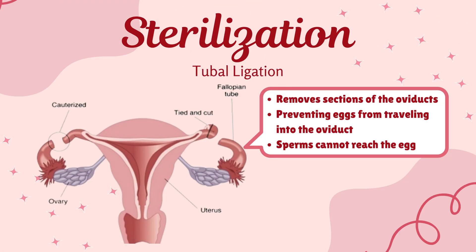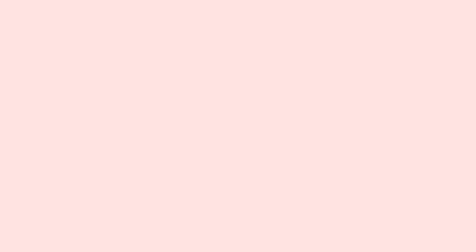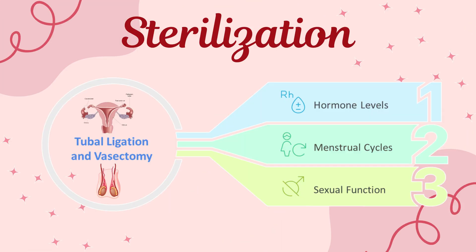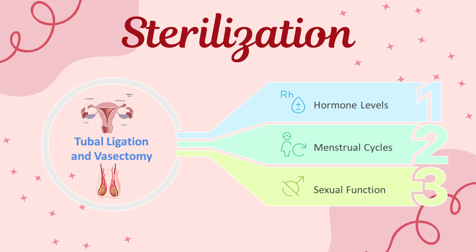For people seeking a permanent solution, there's sterilization. Tubal ligation closes or removes sections of the fallopian tubes, preventing eggs from traveling from the ovary into the oviduct where fertilization normally occurs. Since the egg never enters the oviduct, sperm cannot reach it, so fertilization is blocked. Vasectomy cuts and seals the vas deferens, so sperm can't enter semen. These procedures don't affect hormone levels, menstrual cycles, or sexual function. Reversal is sometimes possible, but success is not guaranteed.